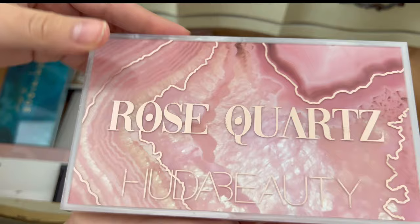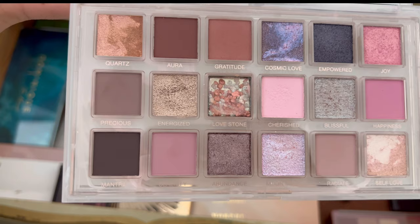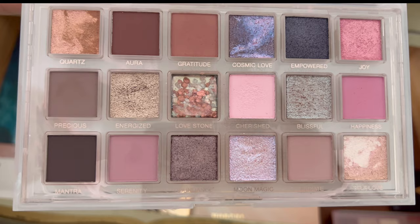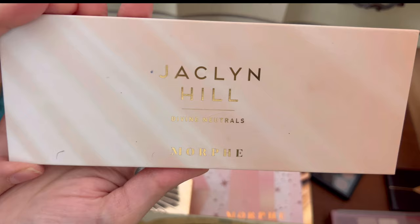This is my Rose Quartz palette from Huda Beauty. I actually do enjoy this palette; I just don't give it as much love as it should have. I'm going to try to use it more this winter — it's more of a winter-spring palette for me. I want to show this palette some love this winter and spring and try to cause some dents in it, because it's a really nice palette and she wasn't cheap.